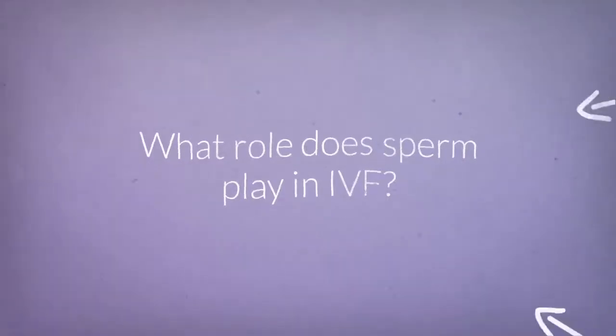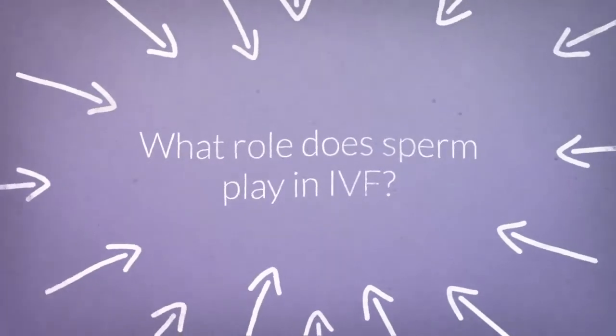Hi, I'm Dr. Simone Rofena and I'm a consultant in Reproductive Medicine here at the Zeta West Clinic in London.